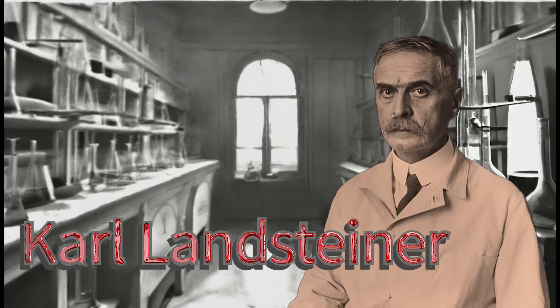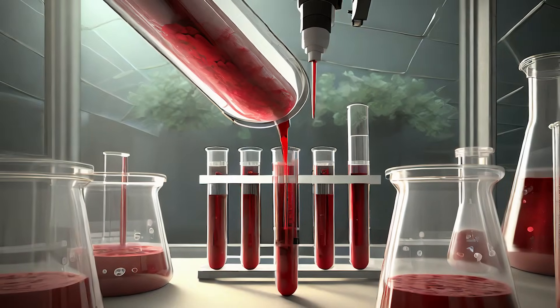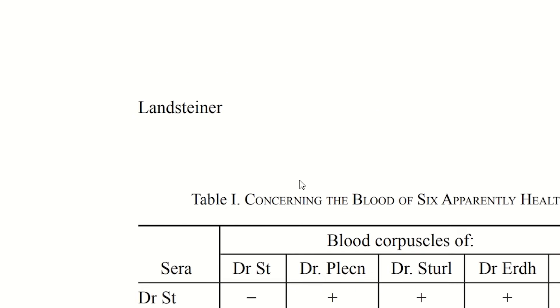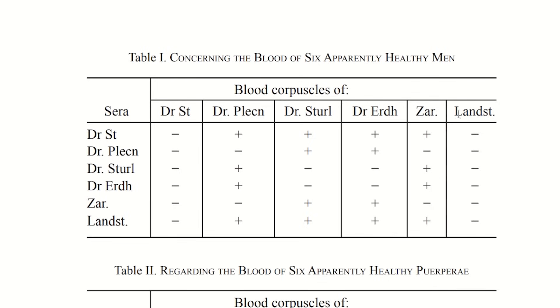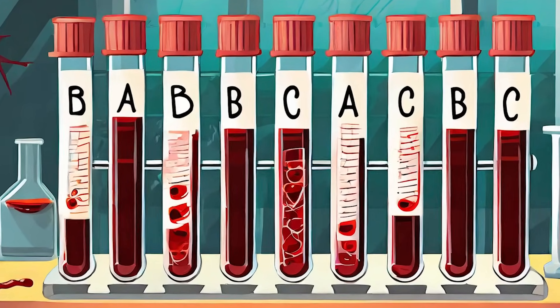In the early 1900s, Karl Landsteiner did something very bold. He mixed his own blood with his colleagues' to address an experimental question: why is it that sometimes blood clots when mixed with others, but not all the time? He got samples of blood cells and blood serum from himself and apparently healthy men in his lab and looked for patterns. When it clotted, he marked it with a plus. And lo and behold, there were patterns, and he could assign each individual to one of three groups based on the reactions. These were labelled as A, B, and C.